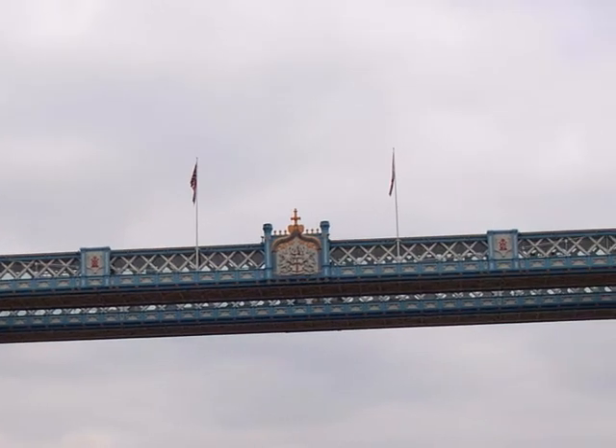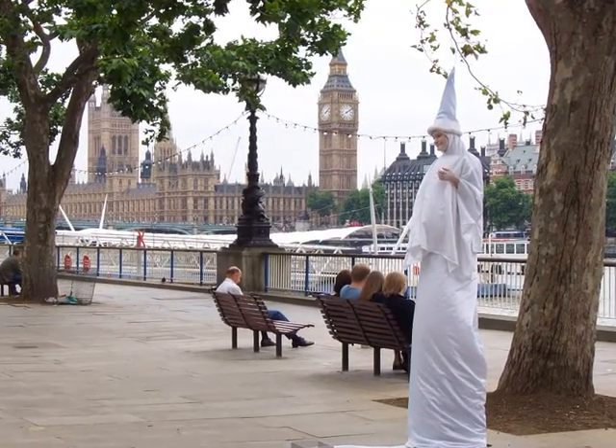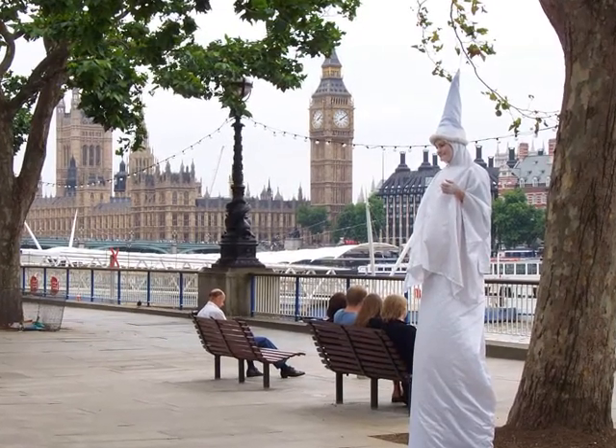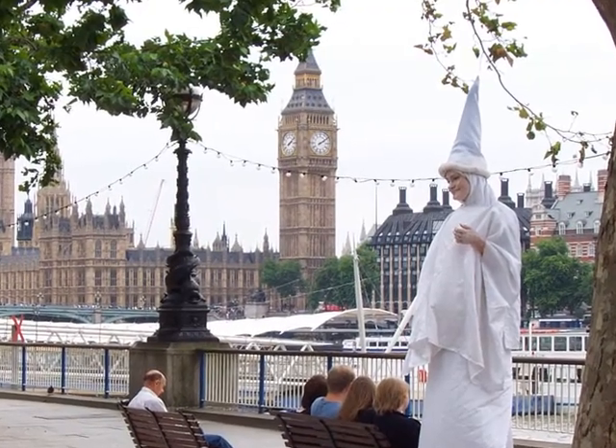London Bridge. Well, it's off the ferry in time for a walk along the Thames, but it's also time to be heading back to High Wycombe.